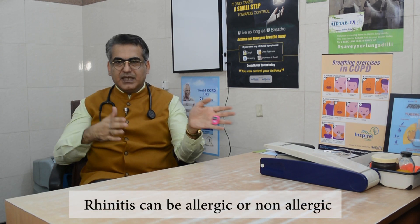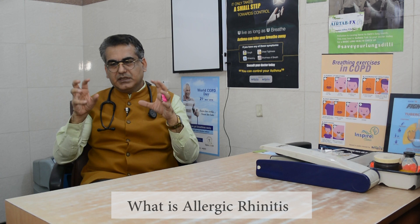Rhinitis can be allergic and it can be non-allergic. Non-allergic can have various reasons — it can be idiopathic, atrophic, because of emotional changes, irritant induced, drug induced, or infectious. Allergic causes are because of exposure to a known or unknown allergen in indoor or outdoor air which causes these four symptoms. In allergic rhinitis, there is a specific IgE-mediated inflammation in the nose following exposure to these allergens.